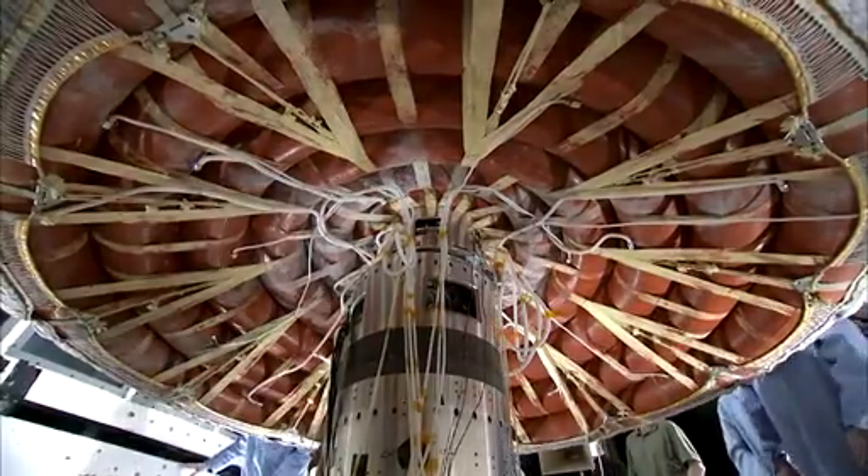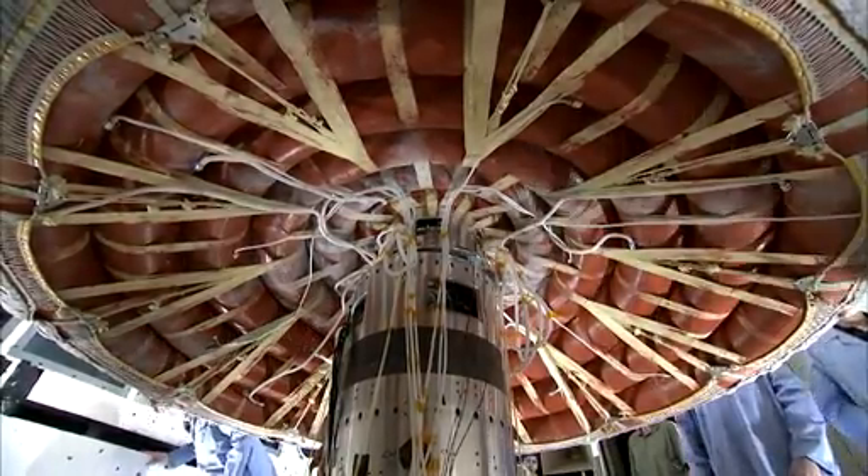The inflatable rings are also Kevlar. It sounds counterintuitive to folks — you're using some kind of inflated donuts to work as a spacecraft. But it's a combination of using materials that can handle the high loads and then properly inflating them.